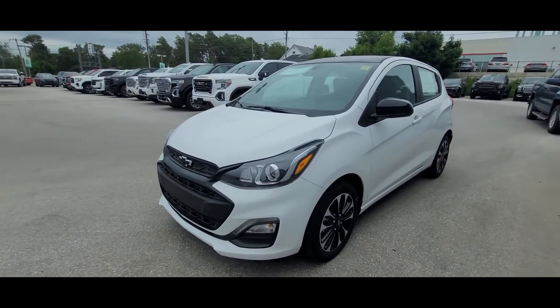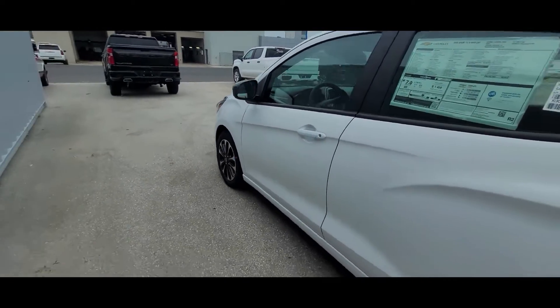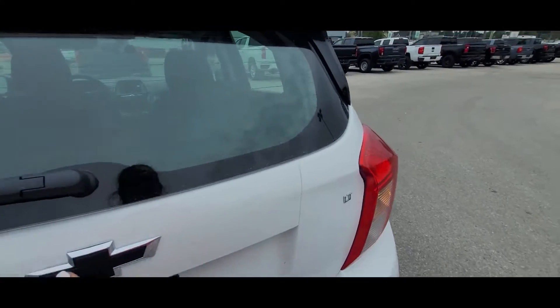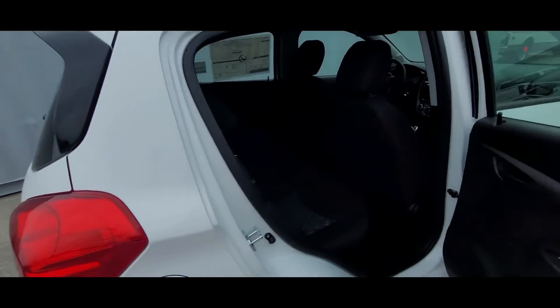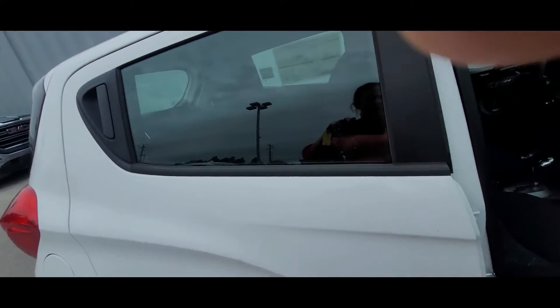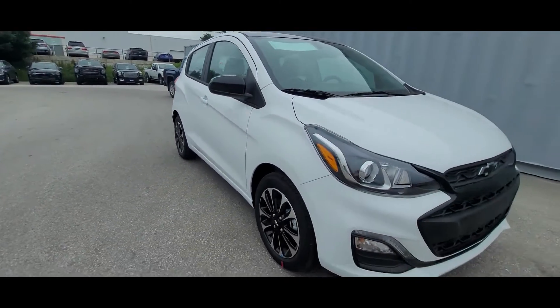Here is the outside of the 2022 Chevy Spark — it's that summit white color. It's got 18-inch wheels. It does have some trunk space back here. And it's got that shade cover with a door handle on the back doors here. And that is the exterior of the 2022 Chevy Spark.